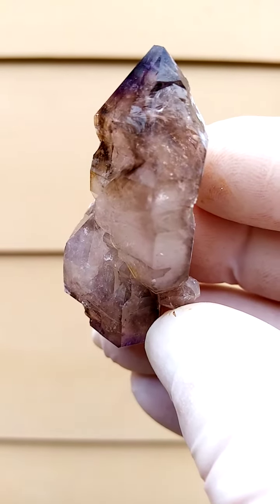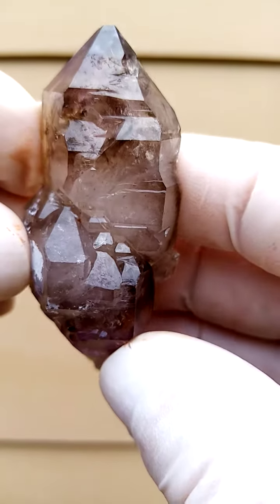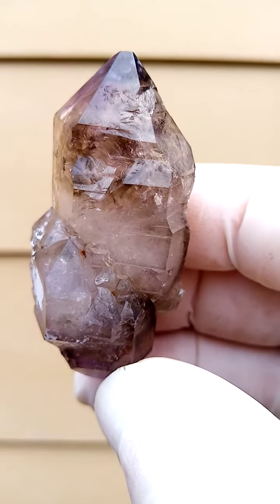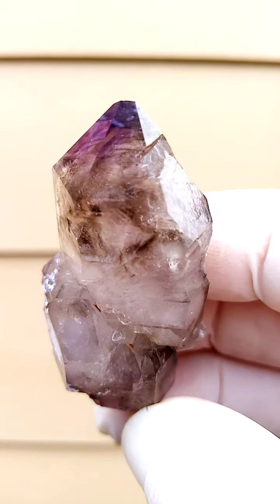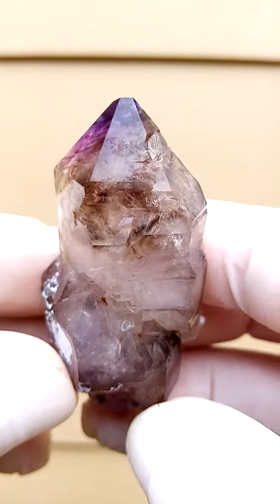Shungan Quartz from the Chibuku Deposits, a busy valley in Zimbabwe — a lovely form of Smoky Amethyst, predominantly Smoky. Typical to this deposit, we have almost paintings of Smoky running through an undertone of Amethyst.